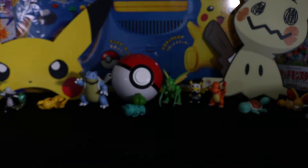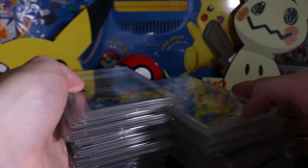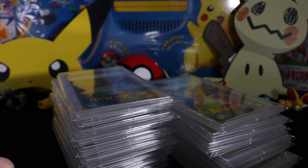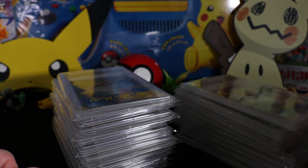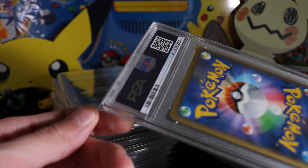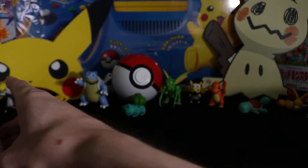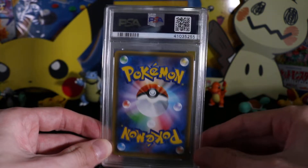Hey guys, how's it going? Lewis in Japan and today I have another PSA card returns for you. I've got 22 cards here from a 60 card submission, but I had plenty of repeats so I'm just showing you the singles. These are all Japanese cards and they're all modern releases — no old backs in here.